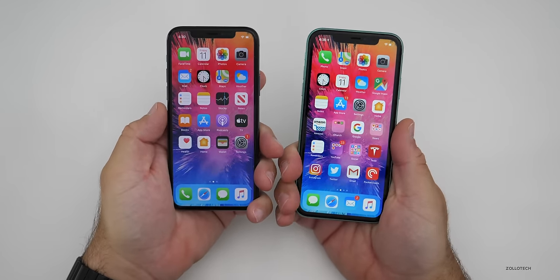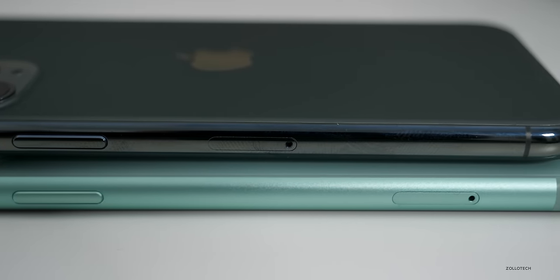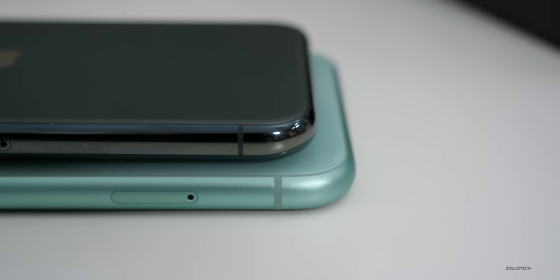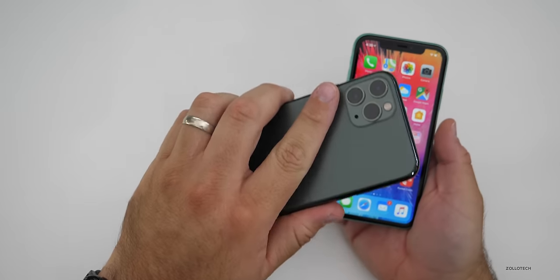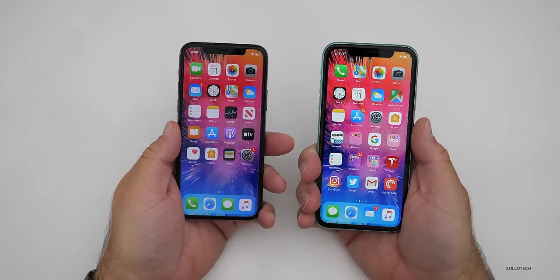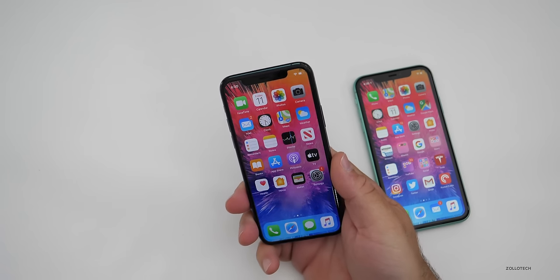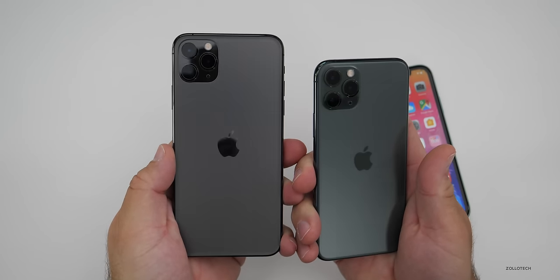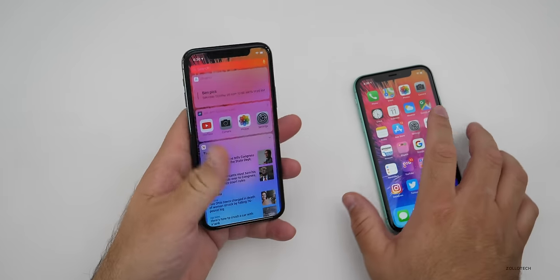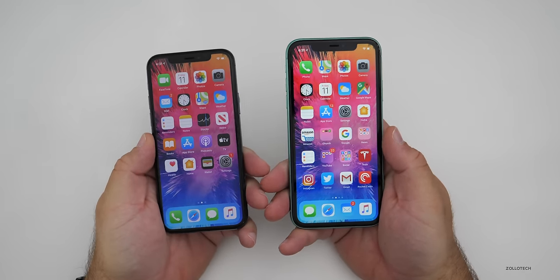The overall size of both phones is very similar. However, the iPhone 11 Pro is slightly smaller due to its display size and feels a little less bulky. If you're coming from an iPhone SE, for example, the iPhone 11 Pro is a very good compromise of a larger display and a comfortable size. If you want a giant phone, you'll want to step up to the iPhone 11 Pro Max. If you want a smaller phone, the 11 Pro is the way to go.